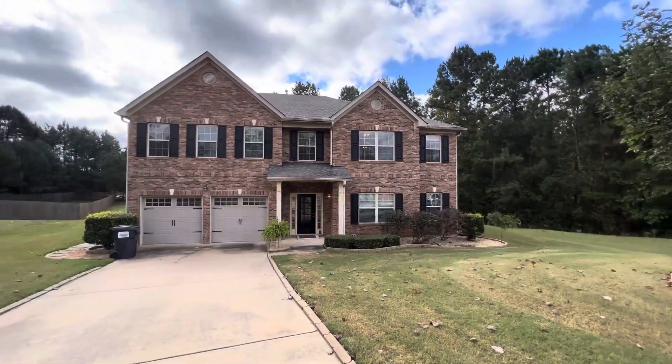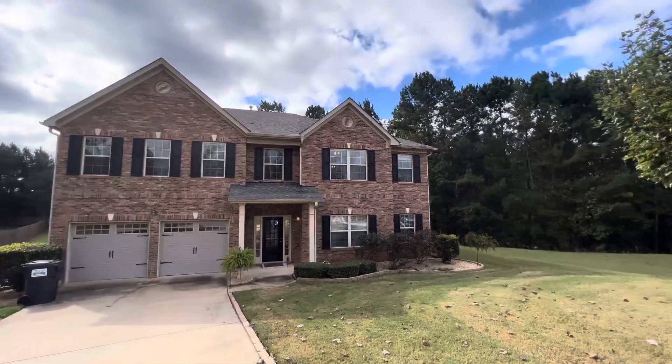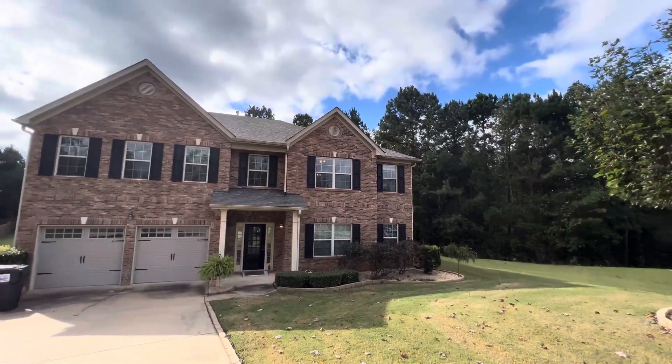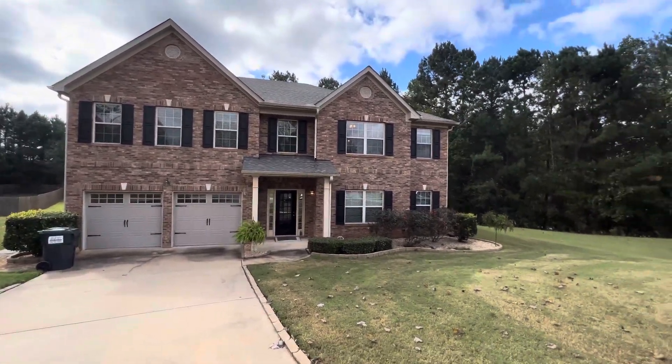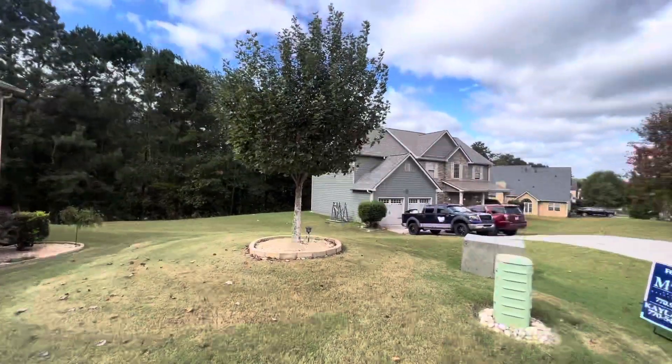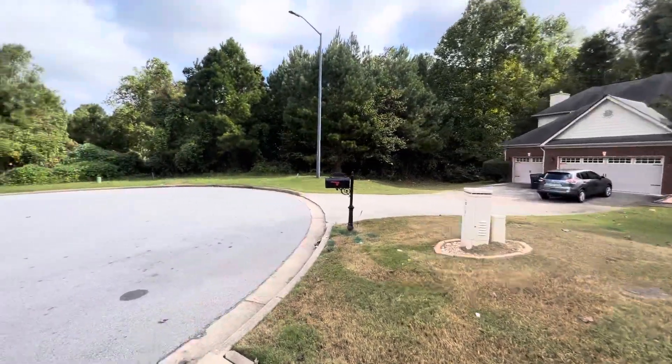We are out here in Douglasville — we are the one of the day. I say this house is nice. It's not too often I go in a house and I'm really impressed, like wow, this is really nice. And it's $360,000 in Douglasville. Nice neighborhood, you know — the cul-de-sac.